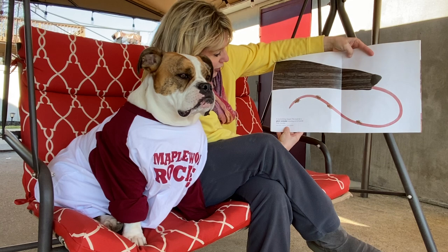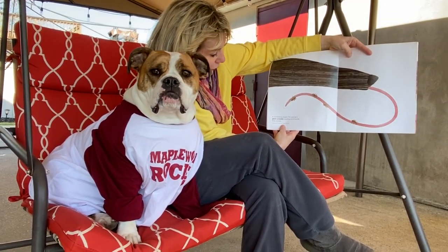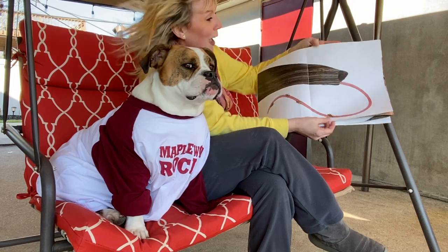A two-foot long tongue — this must be a giant anteater snacking on its favorite food, termites. Body and tail are 7 feet long and it can weigh up to 85 pounds.